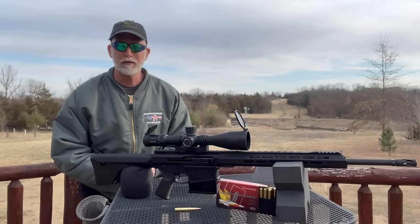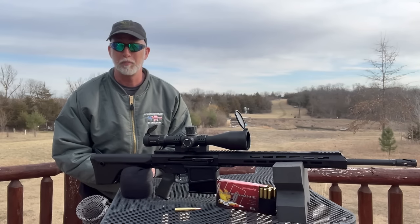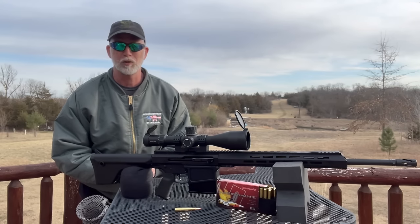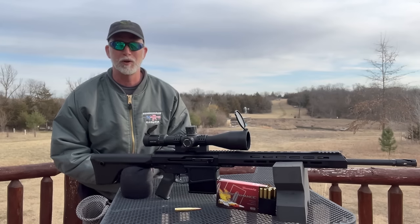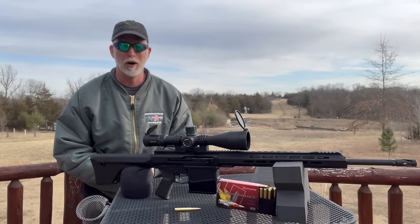Many of you have heard of BCA, or Bear Creek Arsenal, and they are one of the few companies out there that offer some of the larger calibers bigger than .308, such as .270, .300 Win Mag, and the .30-06. This is going to get a lot of folks' interest, especially for hunting. The only real question is: how does it perform? Let's check it out — BCA's Huntmaster in .30-06.